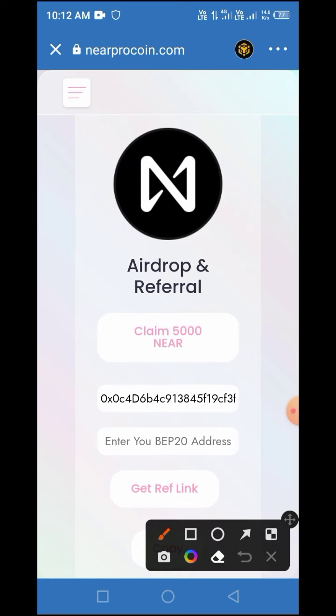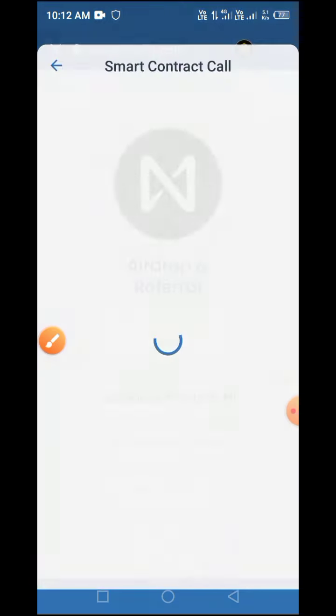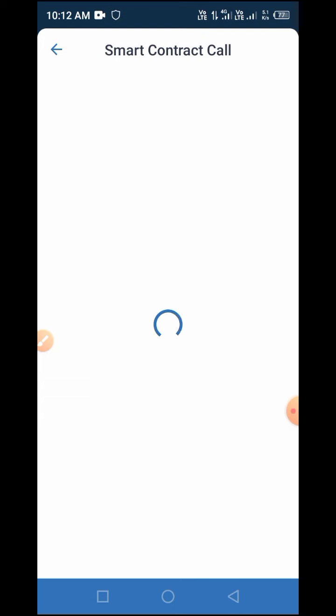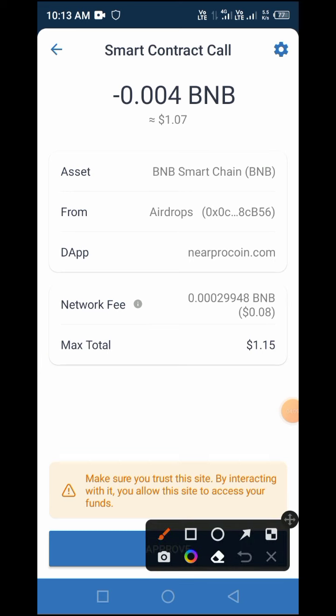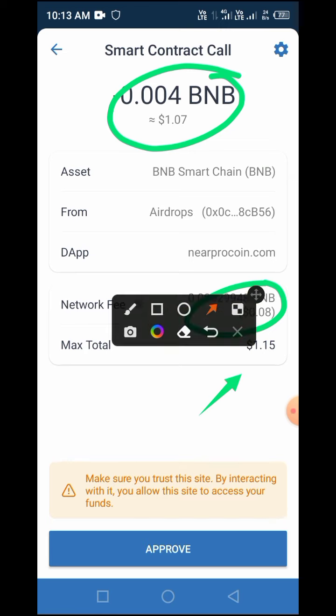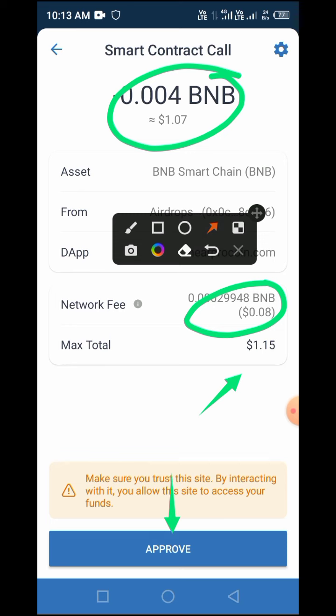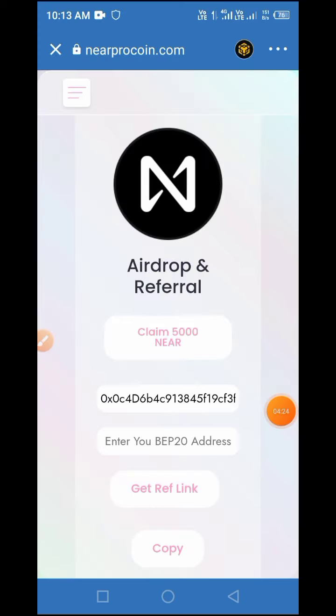To claim this token in airdrop, tap on 'Claim 5000 Near Pro'. The smart contract confirmation page will pop up. Based on the current price of BNB, the owner of this token will charge you one dollar and 7 cents, plus a network fee of 0.08 cents, making it approximately one dollar and 15 cents total. Tap on 'Approve' if you have enough BNB on your account.